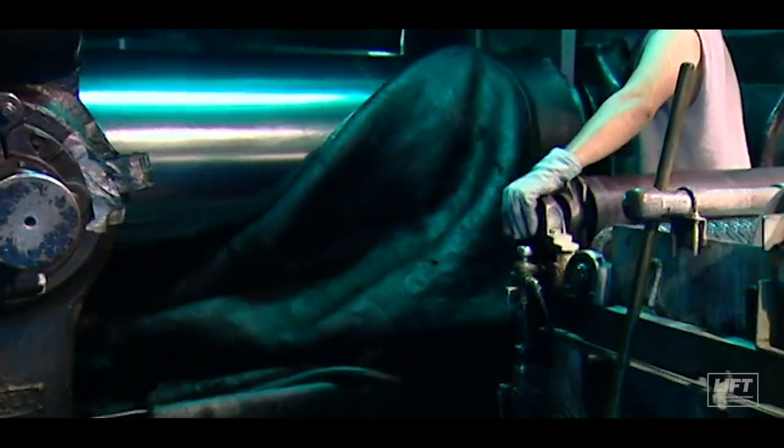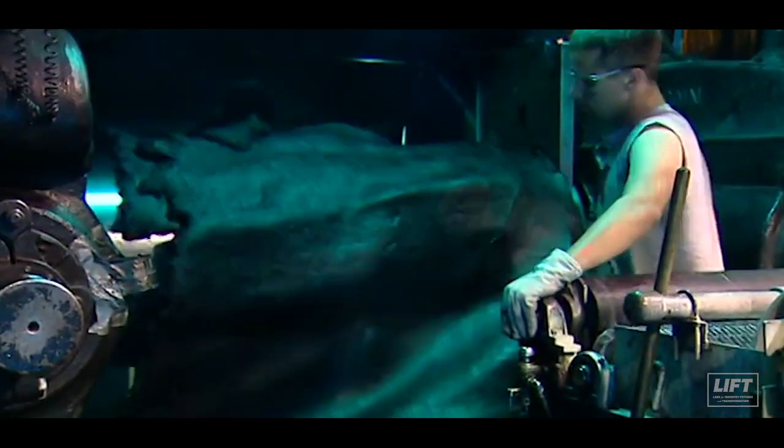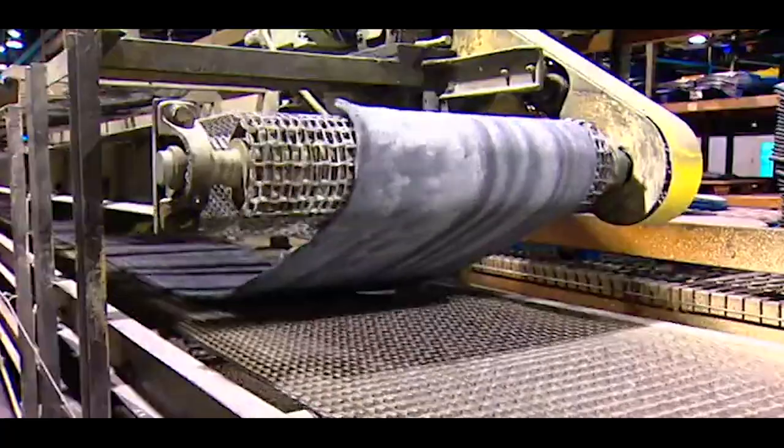What would you say is one of the most common jobs you see that you guys are usually hiring for at Hoosier Racing? A common job is an entry-level position in production, and that is really either mixing of rubber, calendaring of fabric, building tire carcasses, or curing.